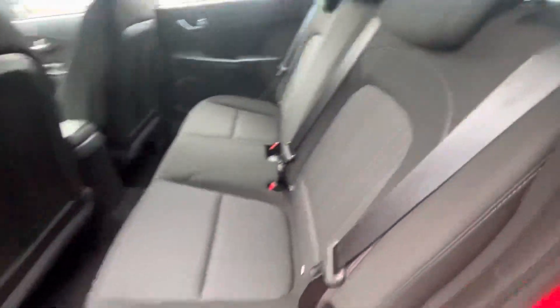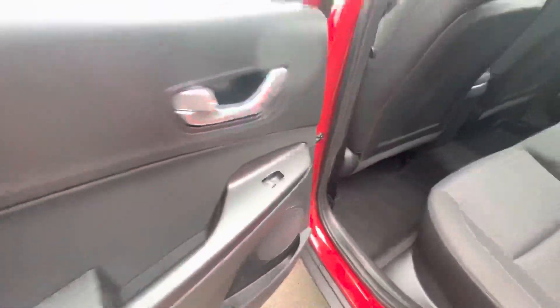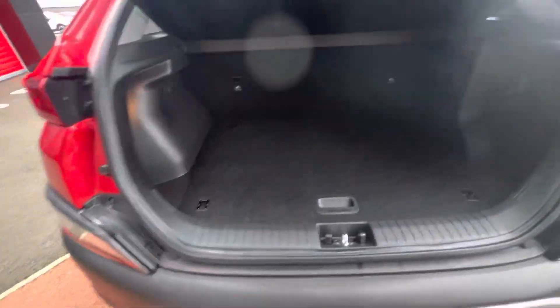Here on the back you have your lovely black cloth interior. You have ISOFIX points on both sides, along with electric windows as well. It's not a very good size boot.